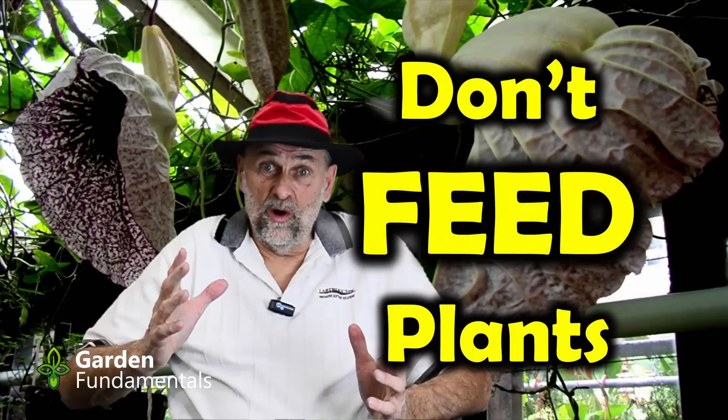Why is this NPK thing so complicated? There are two reasons. One is a misconception that we actually feed plants — and we don't feed plants. If gardeners could start understanding that, it would simplify a lot. When we fertilize, we add the nutrients that the soil is missing. That's the purpose of fertilizing. It has nothing to do with the plant.